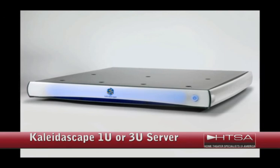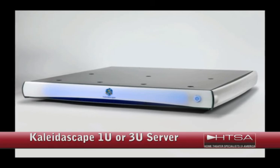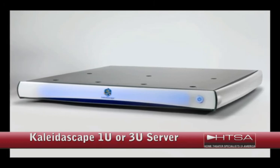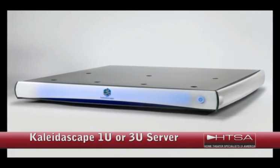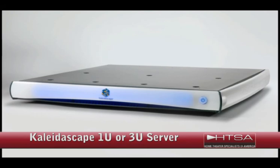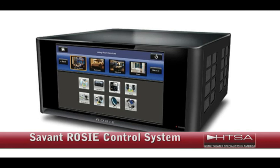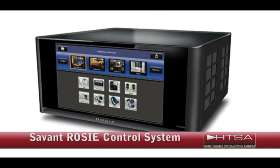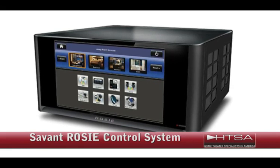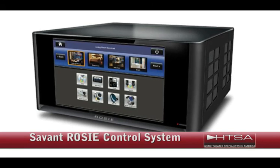Kaleidescape 1U or 3U Server. This is the ultimate choice if you're looking to add a media server to your system. The Kaleidescape 1U can reliably store up to 450 DVDs or 5,000 CDs. No need to worry about losing content with this system — it will continue running even after a drive failure and you won't lose a thing. The server costs $7,500. Savant Rosie Control System. This whole house control interface takes home automation to the next level. It replaces traditional menus and icons with actual 360-degree photos of your location. So let's say you want to turn on a light — just touch that particular light in the image on the screen and on it goes. This level of control and ease of use comes with a $3,800 price tag.